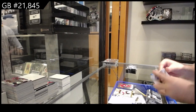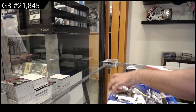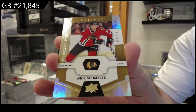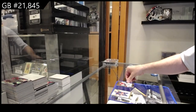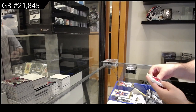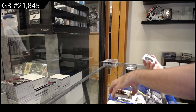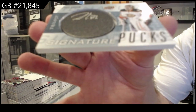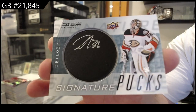We've got for Chicago number 999 Schmaltz rookie premieres — 999 Schmaltz. This looks like a patch but it's a puck signature. John Gibson from the Anaheim Ducks — he definitely utilized the entire puck there.